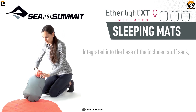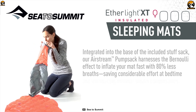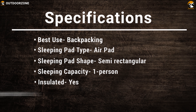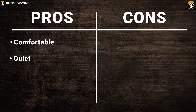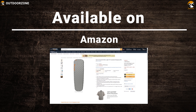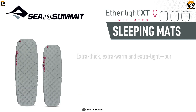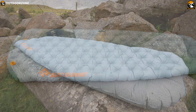It comes included with an Airstream pump that is integrated into the stuff sack for quick and easy inflation, while its high-volume multifunction valve allows fast deflation. The City Summit EtherLite XT Insulated takes the number one spot on our list with its ultimate comfort and packed features, which can guarantee to keep you comfortable on your next outdoor trip.